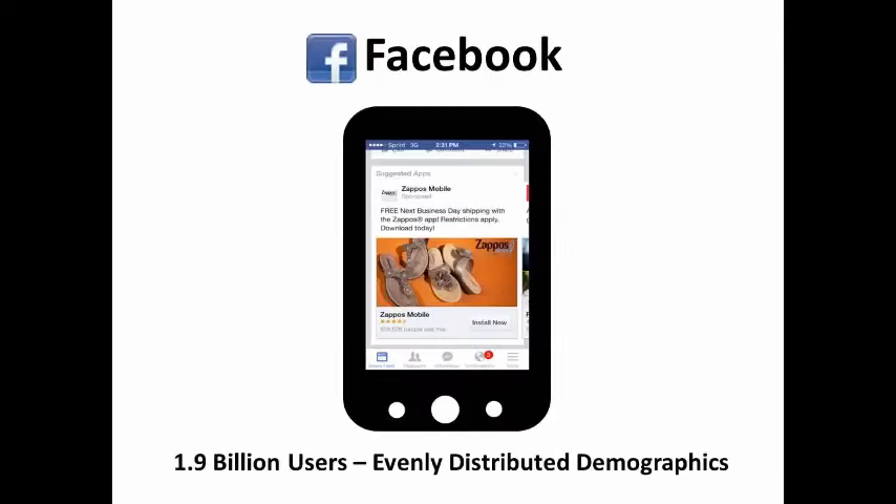Facebook is by far the most popular social media platform in the world with 1.9 billion users. Unlike other social media platforms, Facebook users are evenly distributed across gender, age, and income levels. Facebook is a good platform to increase exposure and engage with your customers, and it also provides insights into when your followers are online.